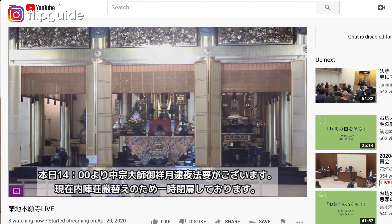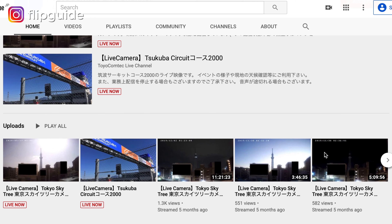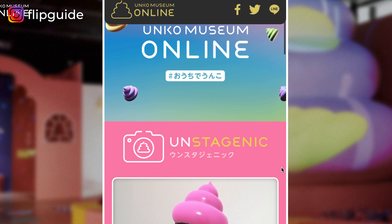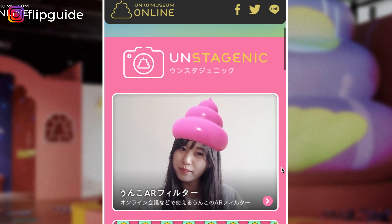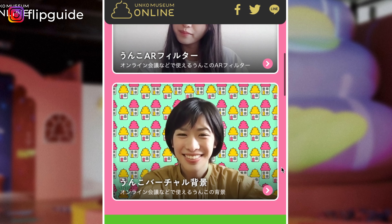Tsukiji Honwanji also does live streams every single day, showing you their shrine and their daily rituals. If you want to check out different structures in Japan, such as the Tokyo Skytree and famous highways, there are lots of videos for you to choose from. Different museums are also having virtual tours. The Unko Museum, which is a museum about poop, has a few poop filters for you to add to your photos, and you can also see poop drawings and paintings drawn by celebrities.